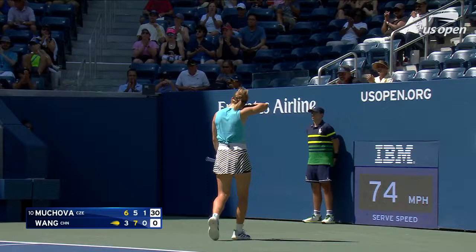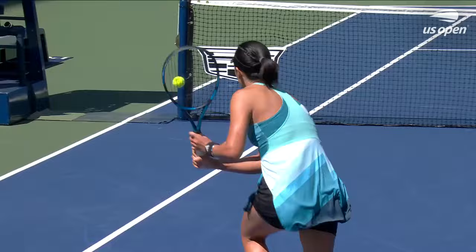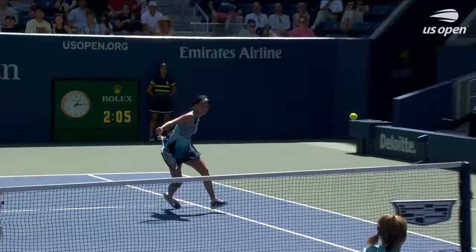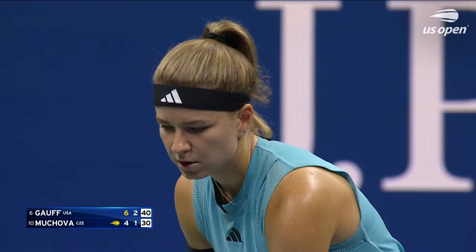Oh, the long arms of Cari Mokova. Good court coverage from both. Some of these gets on defense from Wong are impressive — just trying to reset the point. But Mokova, good disguise there. Wong had plenty of time on that; felt like she was choosing the right shot because Mokova was inside the baseline, but great reach on the volley.